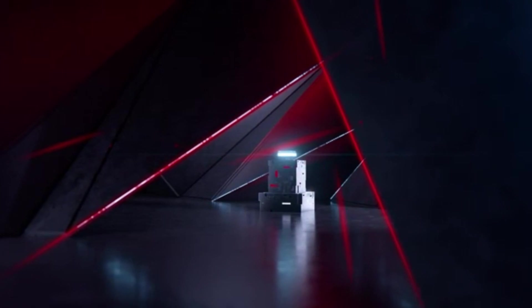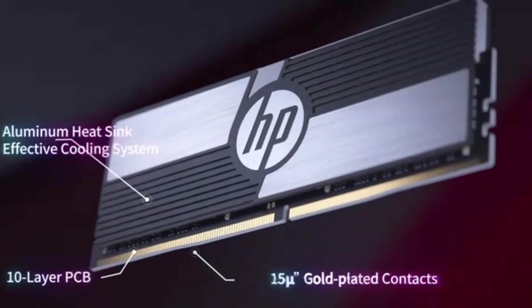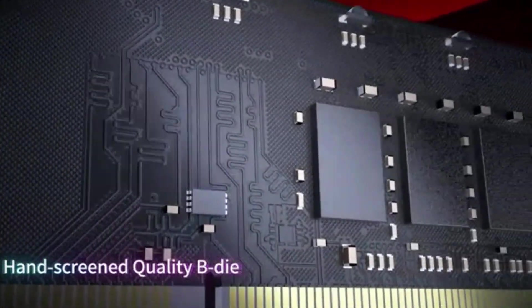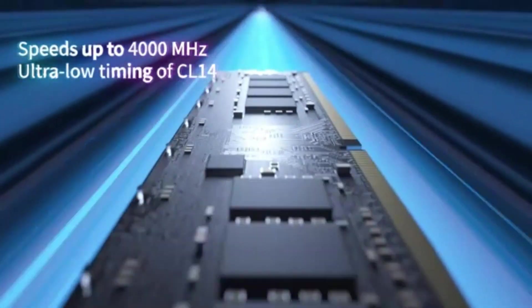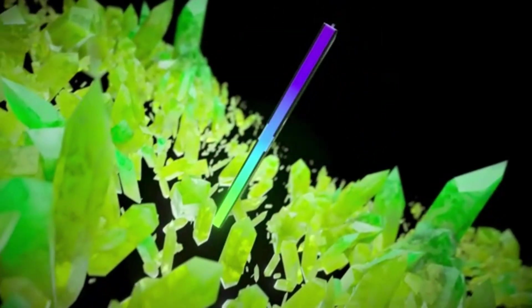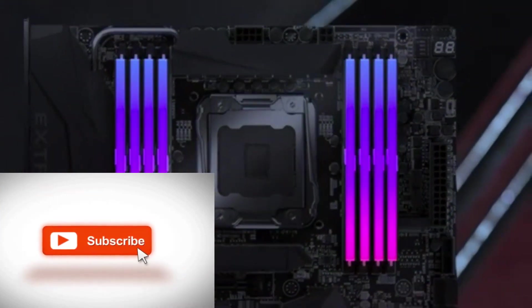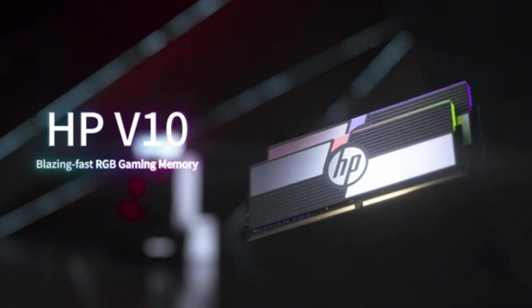Number 4: The Corsair Dominator Platinum RGB DDR5 Memory unlocks faster frequencies, greater capacities, and better performance, pushing the limits of your system like never before. With the unprecedented speed of DDR5, it ensures high-end CPUs get data quickly, enabling faster processing, rendering, and buffering than ever before. It features onboard voltage regulation for easier, finely tuned, and more stable overclocking, plus patented Corsair DHX cooling to keep DDR5 temperatures down even under extreme loads.